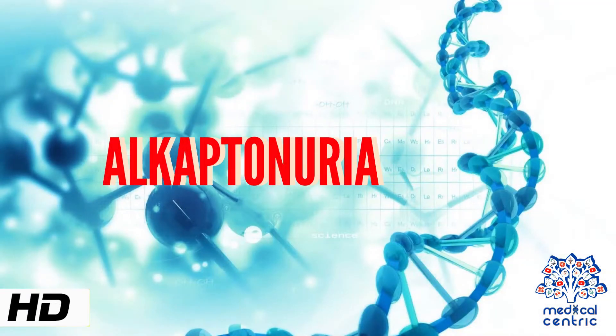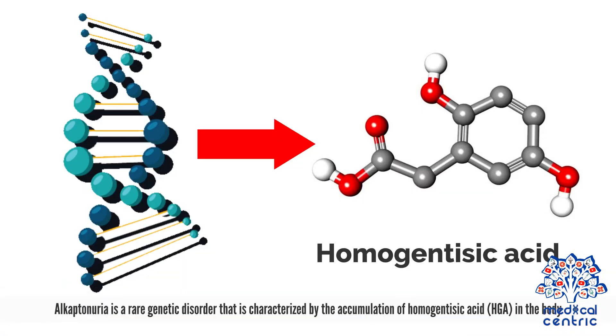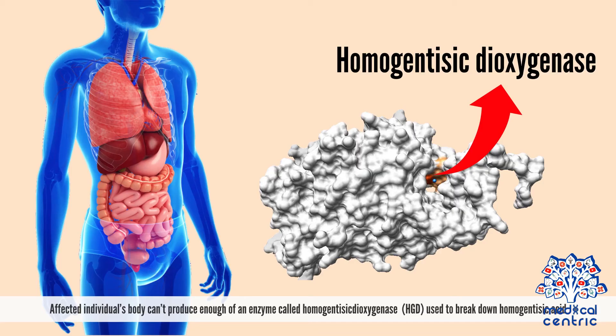Today's topic is alkaptonuria. Alkaptonuria is a rare genetic disorder characterized by the accumulation of homogentisic acid, or HGA, in the body. Affected individuals' bodies cannot produce enough of an enzyme called homogentisic dioxygenase, or HGD, used to break down homogentisic acid.